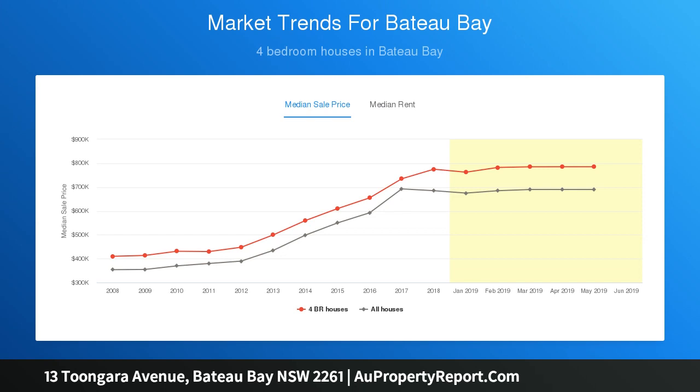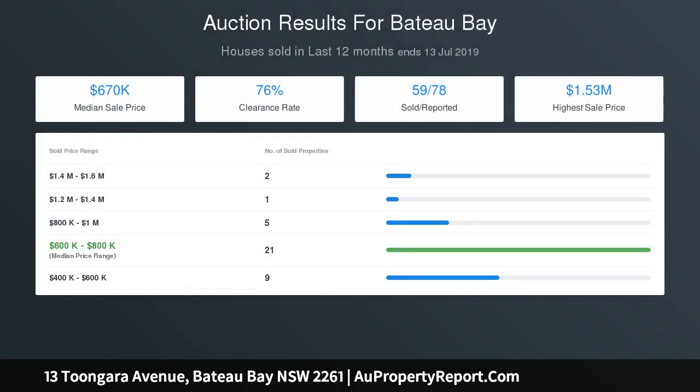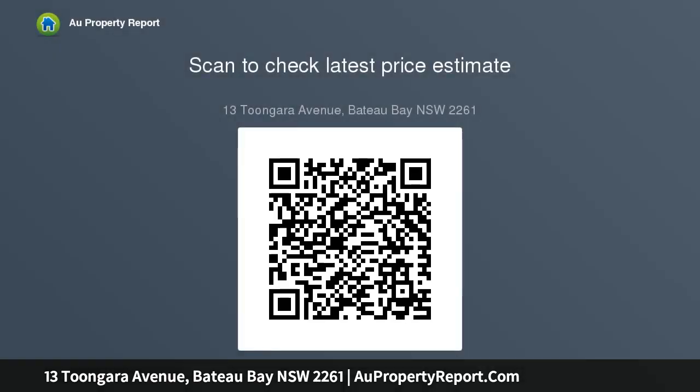The generous lounge plus kitchen area is truly the heart of the home and is warmed by the combustion fireplace that extends itself upstairs to the second living teenagers retreat. The kitchen is designed for families, with an oversized island bench, gourmet gas oven plus butcher block bench tops for everyone to gather around at mealtimes.